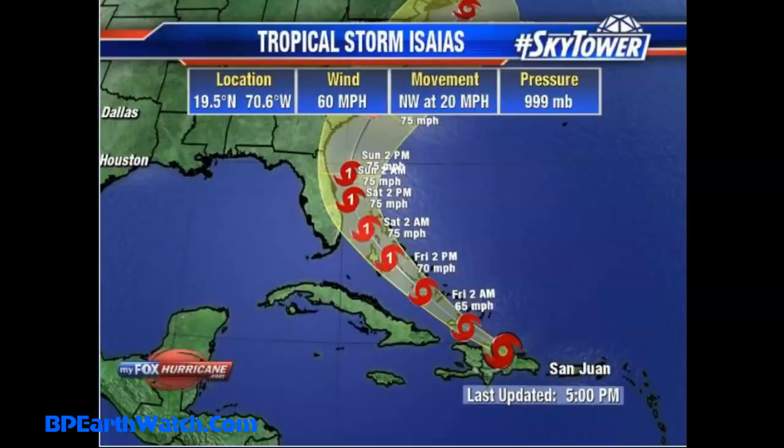This is the 5 p.m. update from Fox down in Florida. You can see where the storm is now. It kept one leg in the water the entire time, so it didn't fully push across all the mountains. And that made a difference.